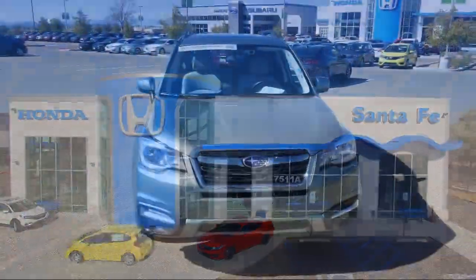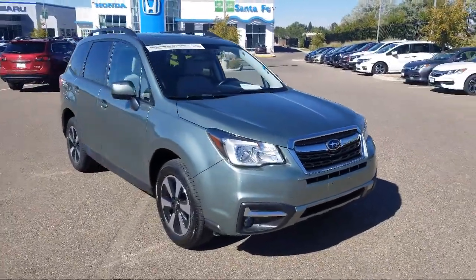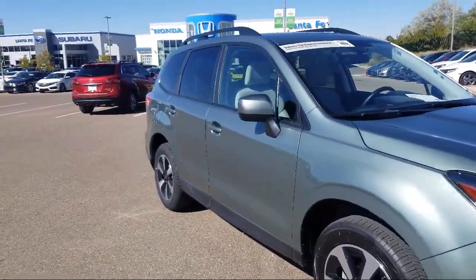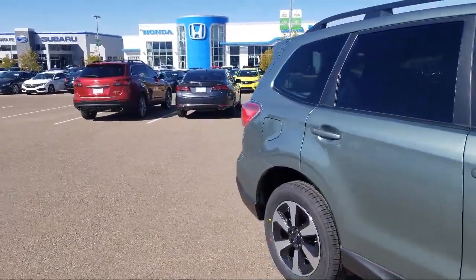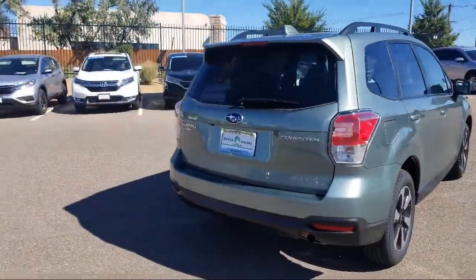It comes equipped with roof rack, heated front seats, Sirius XM satellite radio, alloy wheels, rear view camera, keyless entry, tire pressure monitoring system, rear spoiler, air conditioning, power driver seat, Subaru Starlink 7.0 multimedia plus system, and has less than 15,000 miles on the odometer.